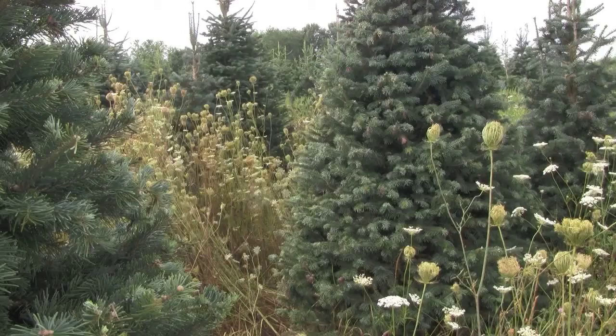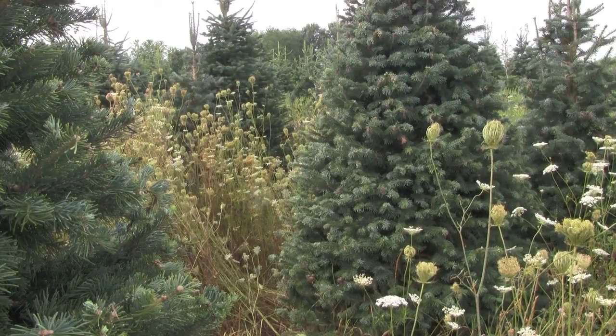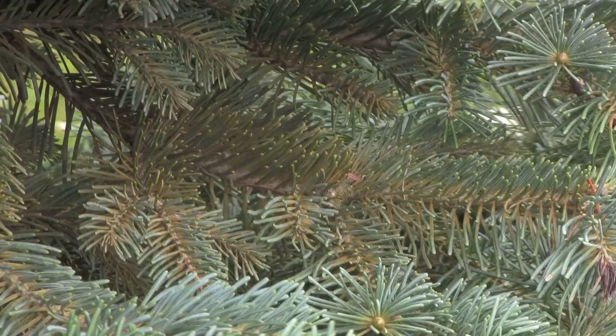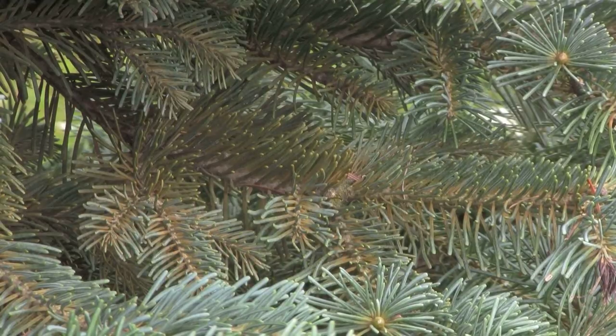In terms of trying to manage spruce spider mite, one of the things that's really important is scouting your trees. The closer those trees get to harvest, the more important it is to scout them. If you're going to find mites, it's best to find them early and know what you're dealing with.